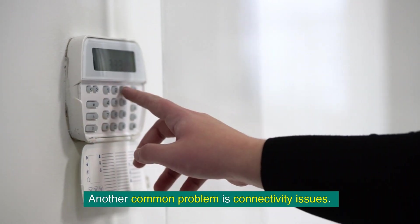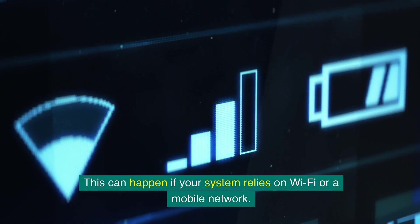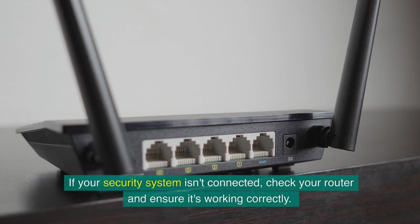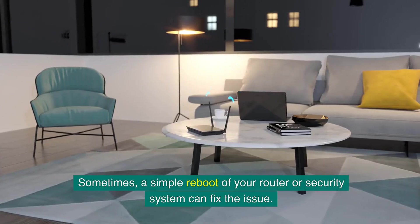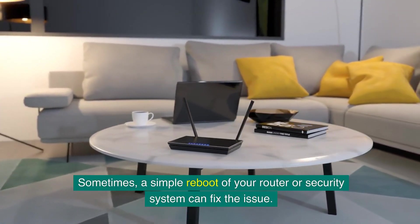Another common problem is connectivity issues. This can happen if your system relies on Wi-Fi or a mobile network. If your security system isn't connected, check your router and ensure it's working correctly. Sometimes a simple reboot of your router or security system can fix the issue.